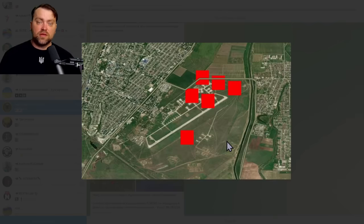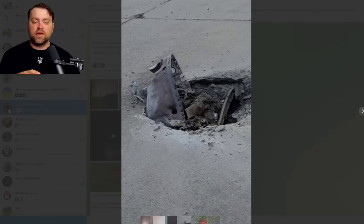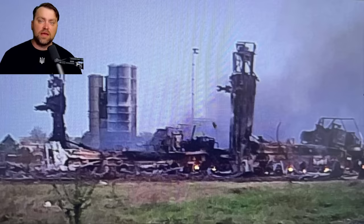The airfield was targeted in many places and many explosions were reported by locals. We have even this photo from the apron showing what is probably part of a missile. It is a great achievement for the Ukrainian army.